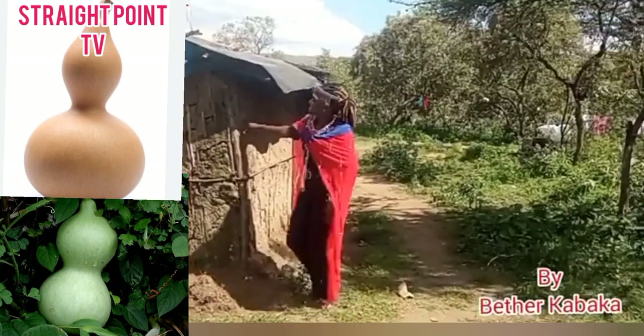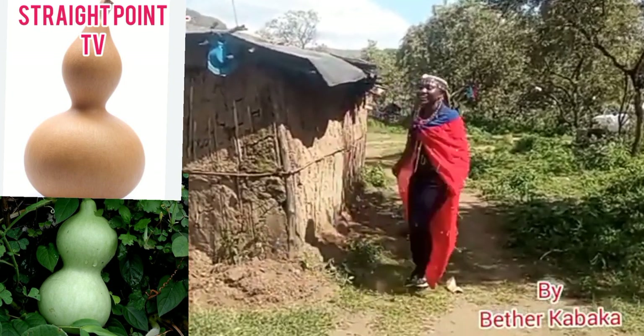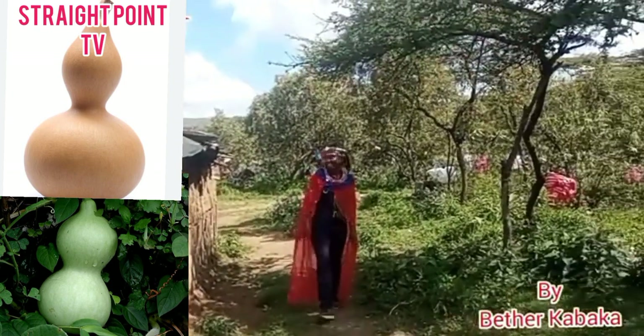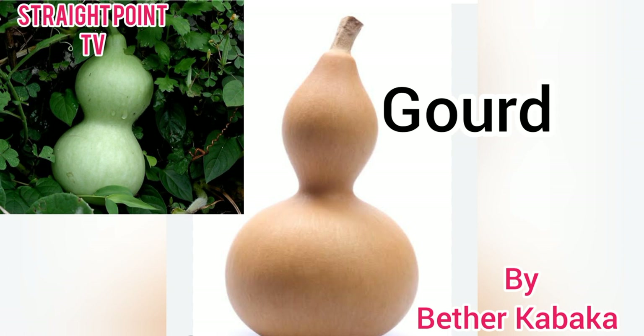Welcome to Straight Point TV by Betta Kambaka. Cultural artifacts are man-made objects that are always very important to cultural groups. They are uniquely identified with that cultural group, usually because they are a product of their culture in archaeology.